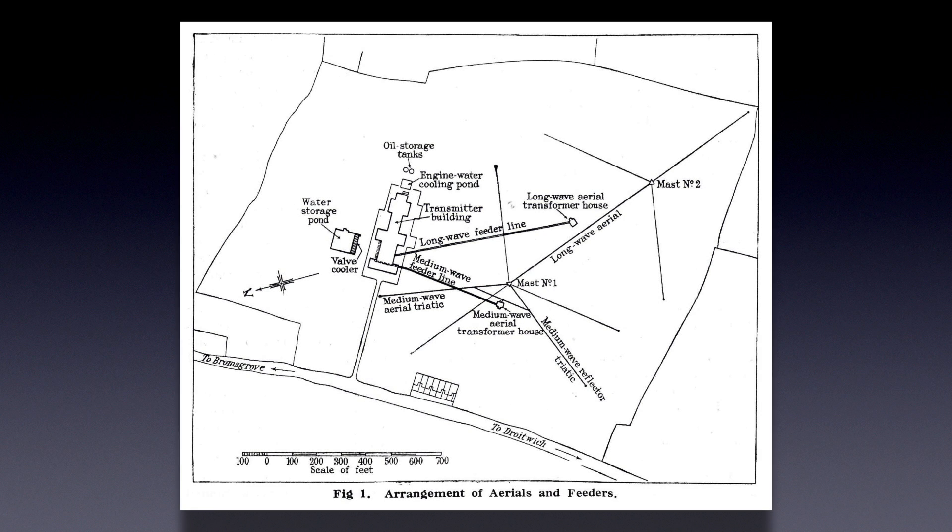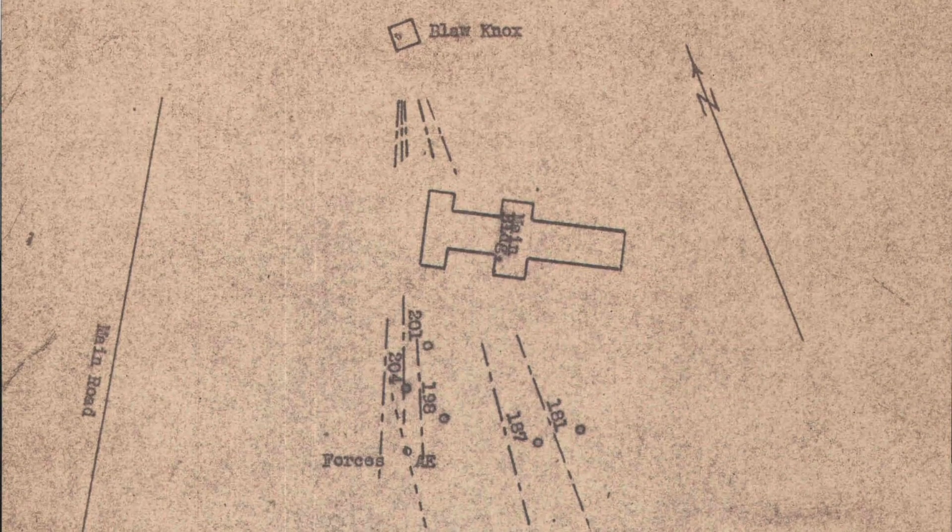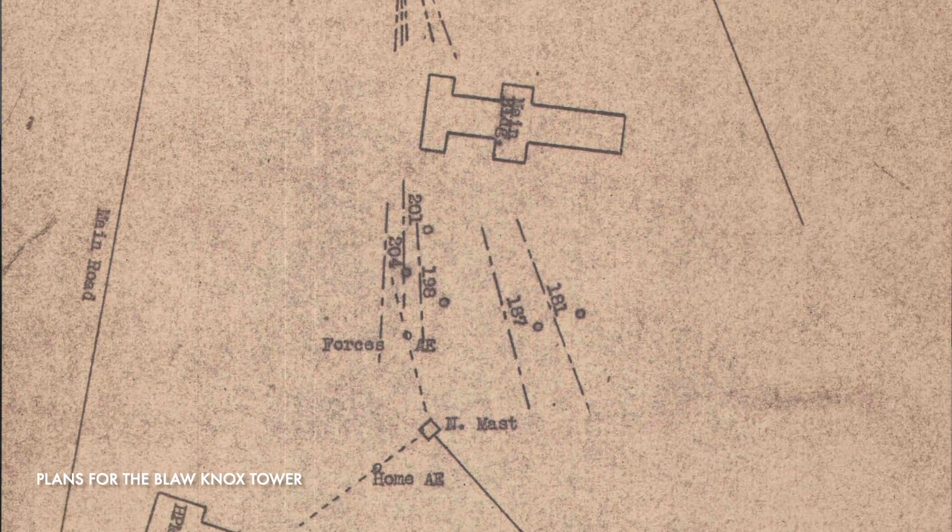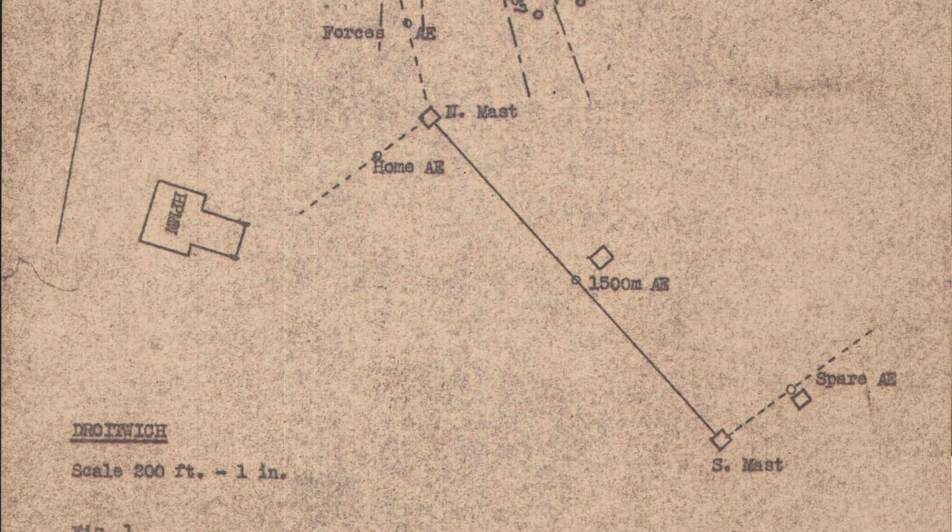In 1943, a new 300-foot self-supporting mast was built to the north of the site. The bolted steel lattice construction, manufactured by the American firm Bloor-Knox, was supplied under the lend-lease agreement. Erecting this mast was a particularly hazardous operation because of the close proximity of the other aerials radiating power.